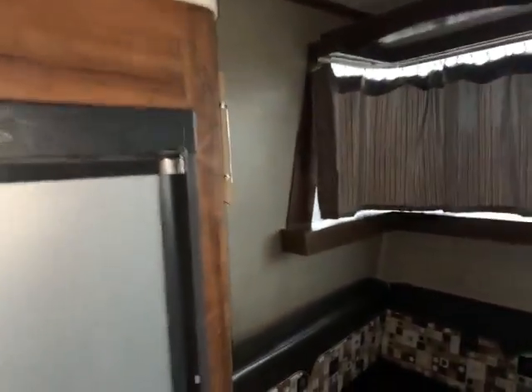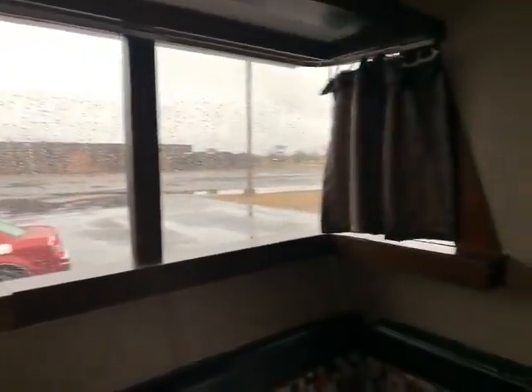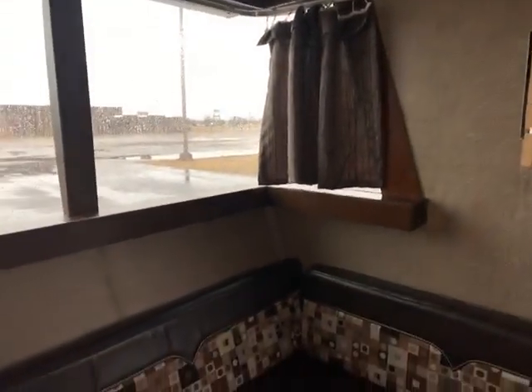One of my favorite parts here is the front window. That's just a really cool look — it's almost like you're on a ship or something. It's a nice tall camper, but it's not real big, and still not real heavy.